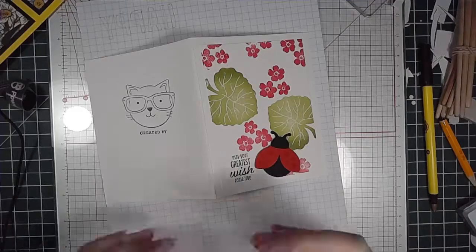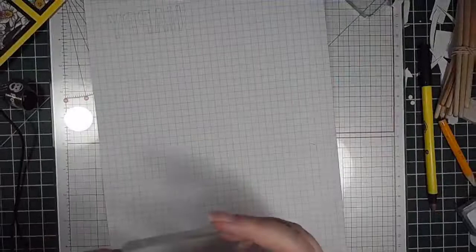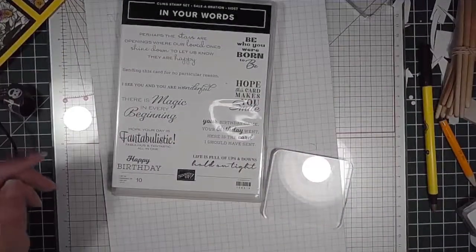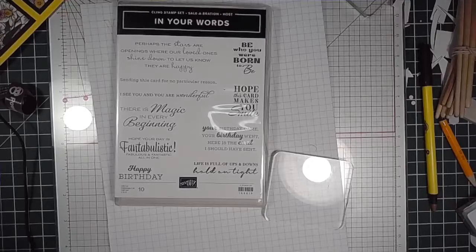Then I gotta do happy birthday. Let those dry for a moment, just gonna clean that stamp and prep the happy birthday stamp. This is just some grid paper I've got kicking around. Speaking of Celebration — I forget which Celebration this is for, but this is one of the stamp sets you can get as a host for Celebration.